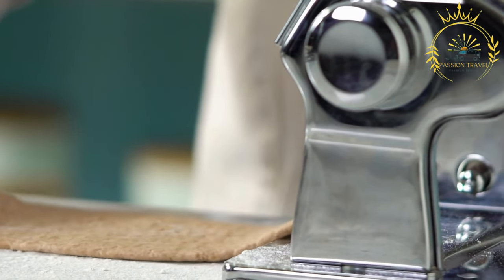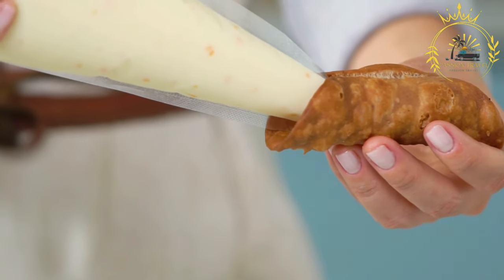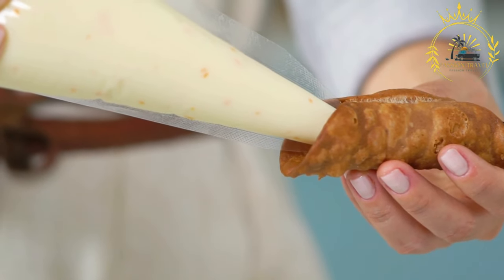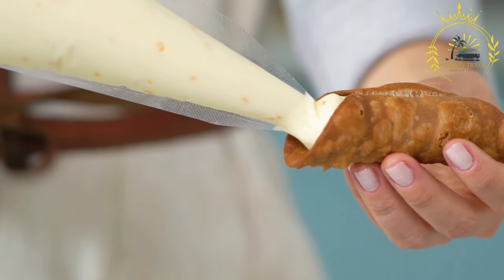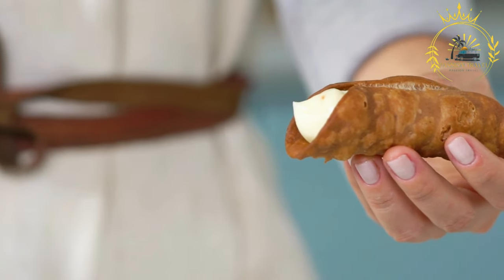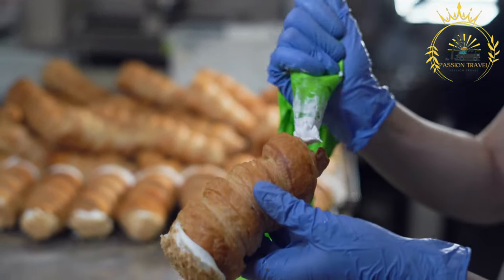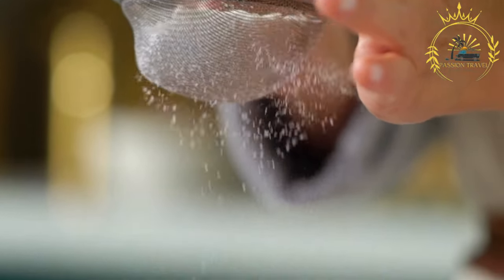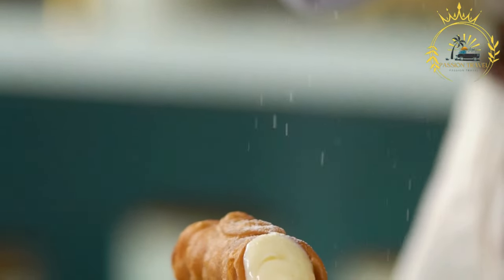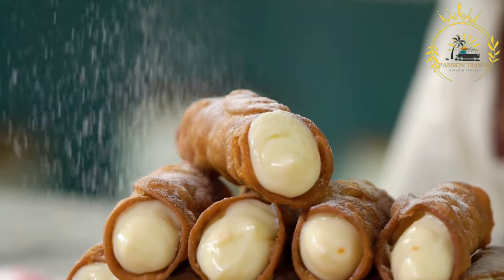The pastry shell of a cannolo is made from a dough typically composed of flour, sugar, butter, and sometimes a bit of red wine or vinegar, which helps create the crispy texture. The dough is rolled out thin and wrapped around metal or wooden tubes in a cylindrical shape, then deep-fried until golden brown and crispy. The shells are traditionally filled with a sweetened ricotta cheese filling mixed with powdered sugar, vanilla extract, and sometimes chopped pistachios or chocolate chips — piped in just before serving to keep the shells crisp.